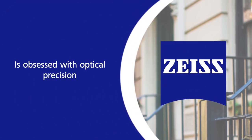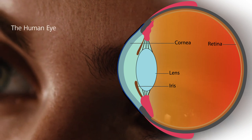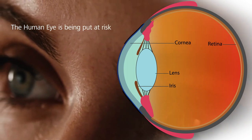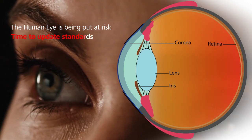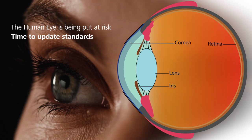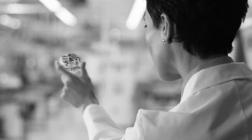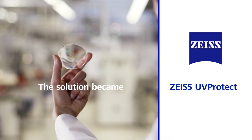Zeiss is obsessed with optical precision. Because of this, we have identified that the human eye, the most advanced optical system ever created, is being compromised and put at risk by this gap. It is time to update the current standards to those that our biology and Mother Nature require. Our researchers and scientists solved this decades-old dilemma. The solution became Zeiss UV Protect.